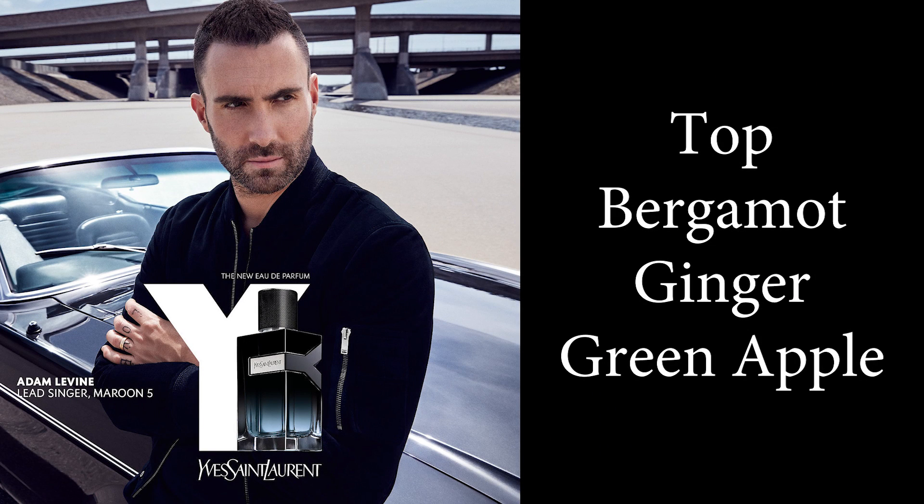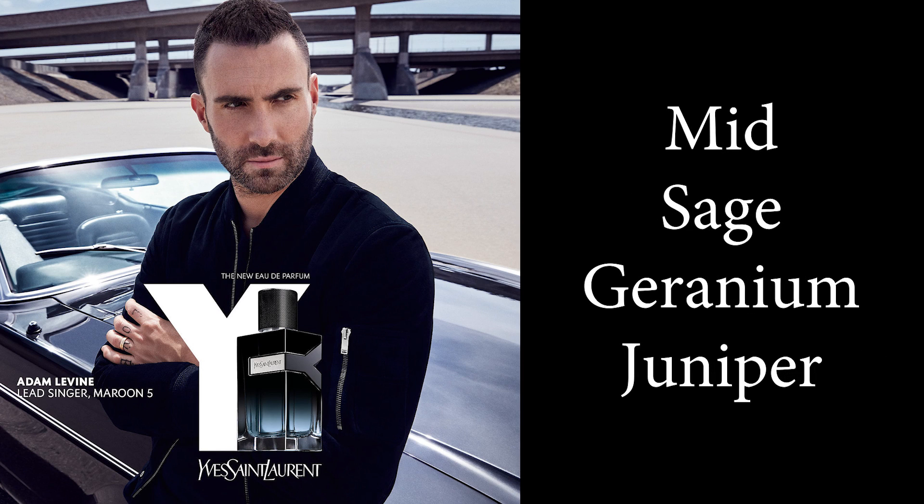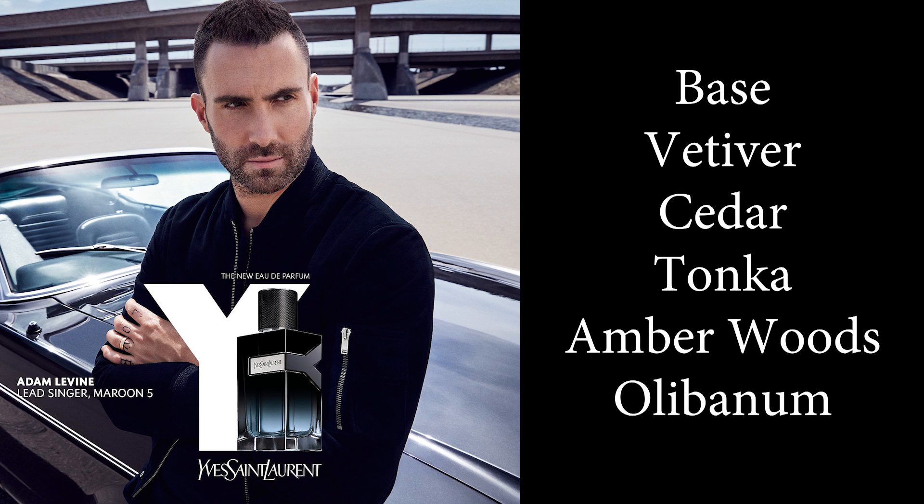Y Eau de Parfum opens up with ginger, apple, and bergamot. Though between those, ginger and apple is what I pick up the most. The apple here is a fresh, zingy type of green apple — it really pops. And then a couple of minutes in, you start to pick up sage and juniper. Though it doesn't come across herbal, it comes across more fresh and aromatic. The juniper here especially helps with the freshness of the fragrance, really keeping that freshness ramped up through into the mid. In case you're unaware of how juniper smells, juniper is used often to flavor gin, so some people may describe the smell of juniper berries as similar to the smell of gin, only without the booze.